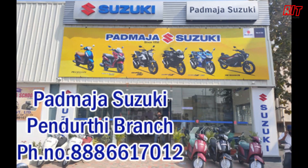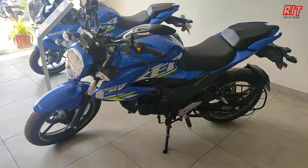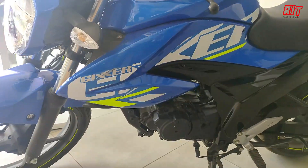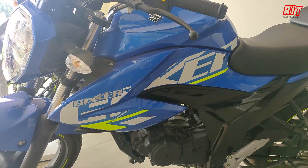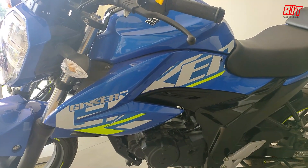In this video, I have a tank showcase at Padmaza Suzuki 5th branch. The Suzuki Zixxer has an out-and-out sporty look with body graphics. You have small body graphics, a font, and stickers.